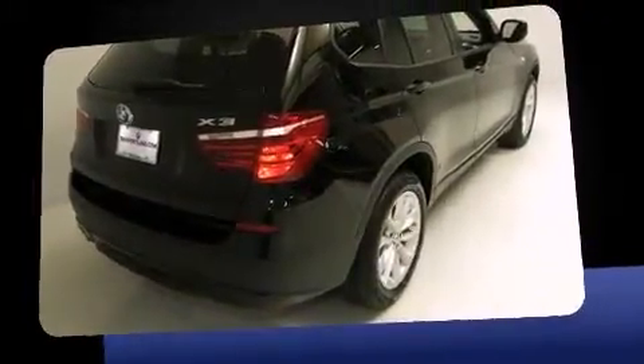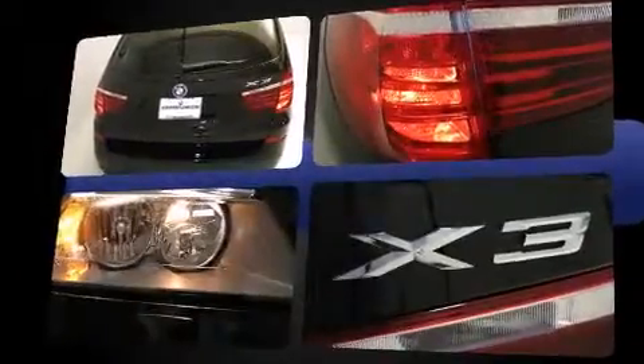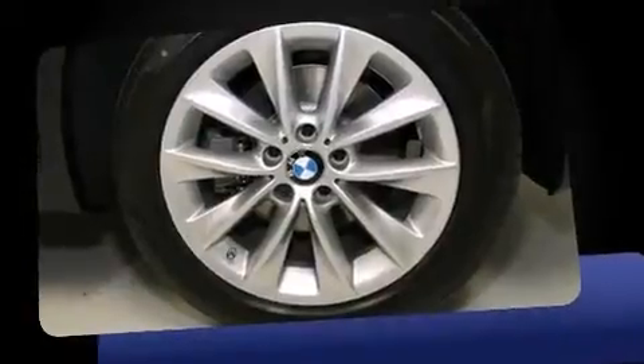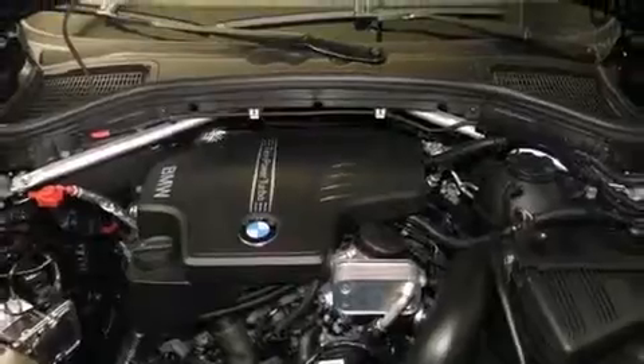BMW prioritized handling and performance with features such as speed sensitive wipers, an automatic dimming rear view mirror, automatic dimming door mirrors, power front seats, front dual zone air conditioning, a power rear cargo door, and cruise control. Everything is where it ought to be from the dashboard controls to the door locks and window controls.